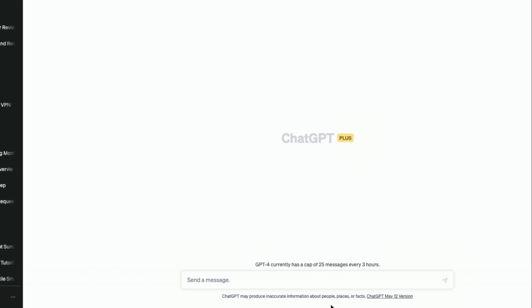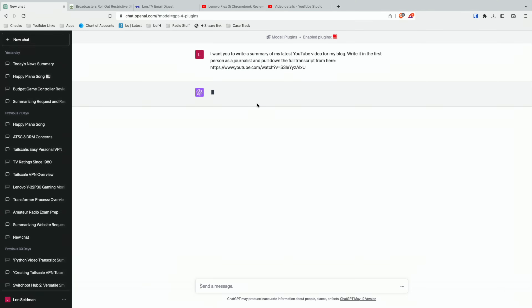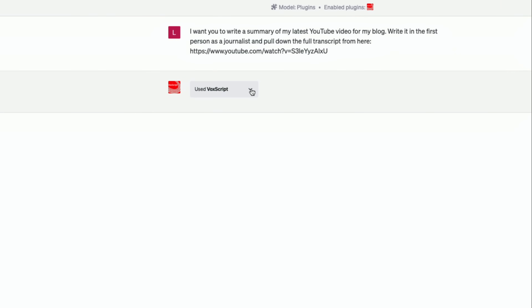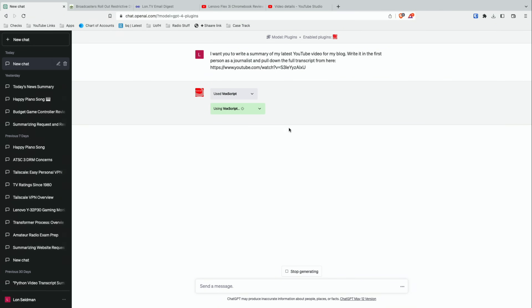Going back to ChatGPT, I want to make sure that plugins are the model I'm using. I'm going to enable what's called the Vox Script plugin, which is what's going to pull down my video transcript. In my request I'm going to say: I want you to write a summary of my latest YouTube video for my blog. Write it in the first person as a journalist and pull down the full transcript from this URL. I needed to specify the full transcript because the plugin only pulls down portions of the transcript, and if it's a little too long it sometimes doesn't get all of it. You can see it communicating through Vox Script, and if you pull down the details you can see what it grabbed. If it's longer, it'll go back and make a second request of Vox Script to get the rest of the transcript. Once it's ingested the transcript, it puts together the overall summary.